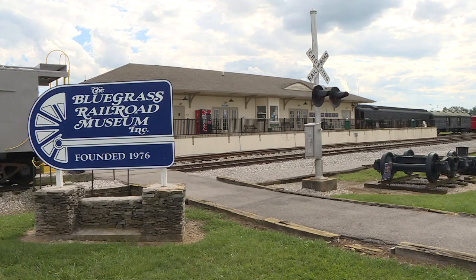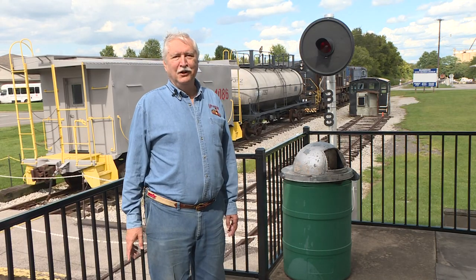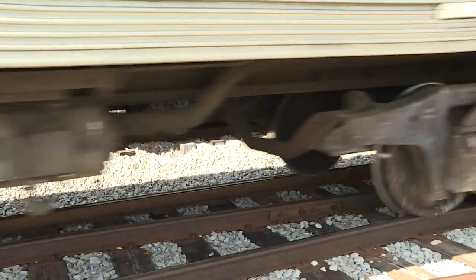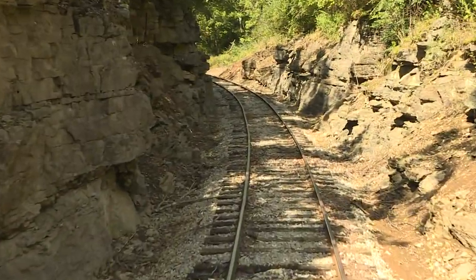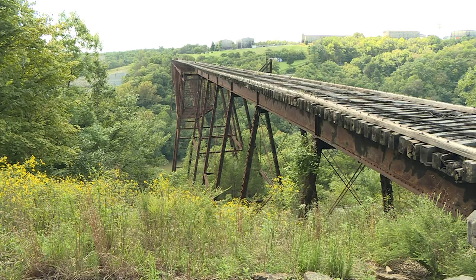Every penny they take in goes back into the operation. The good news is we own this track. The bad news is we own this track because we have to maintain it. The trains run on five and a half miles of track, rumbling past horse farms and rock walls, before coming to a scenic dead end at Young's High Bridge, 283 feet above the Kentucky River.